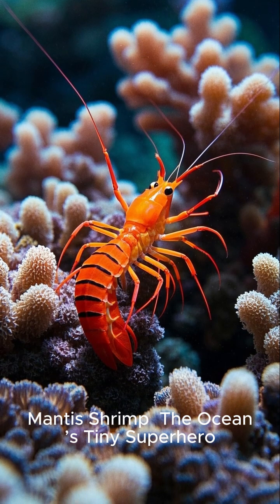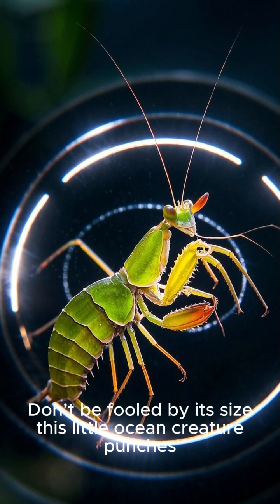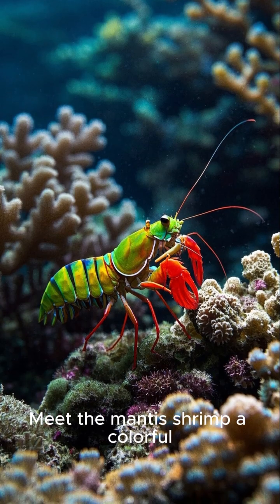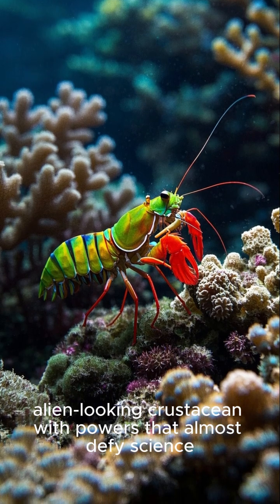Mantis shrimp: the ocean's tiny superhero. Don't be fooled by its size — this little ocean creature punches like a heavyweight champ. Meet the mantis shrimp, a colorful, alien-looking crustacean with powers that almost defy science.